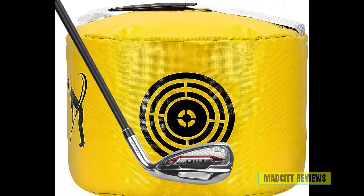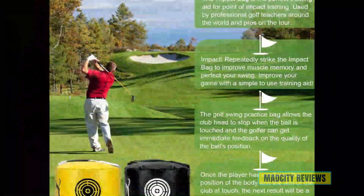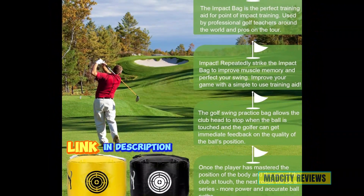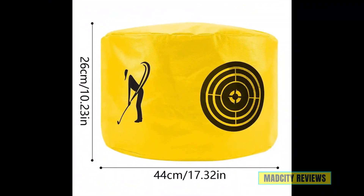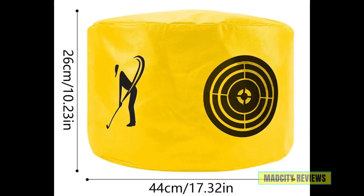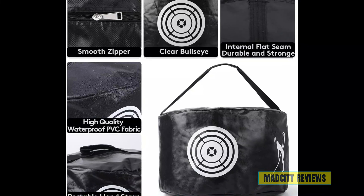Claiming the fourth spot, look no further than waterproof golf impact bags, the ultimate golf swing trainer designed to help men improve their game. Crafted with durability and performance in mind, these swing trainers are built to withstand even the most rigorous practice sessions. Their waterproof design ensures that rain or shine, your training won't be interrupted.